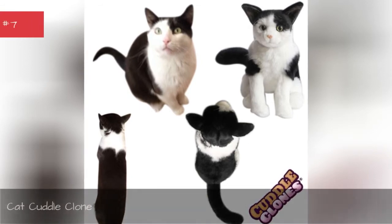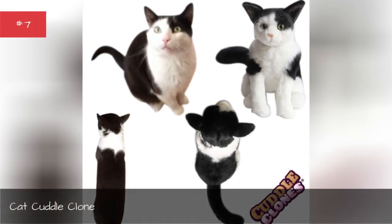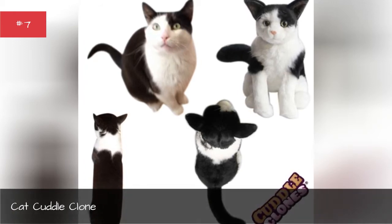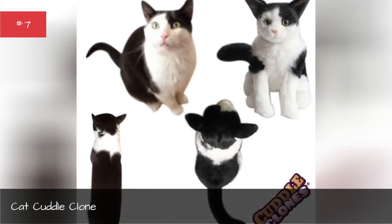Cat Cuddle Clone. Just send in a picture of your cat and Cuddle Clones will create a stuffed look-alike version.